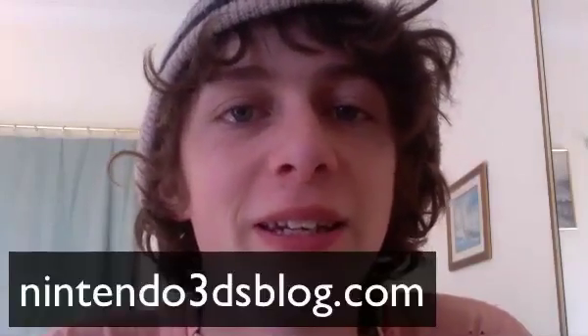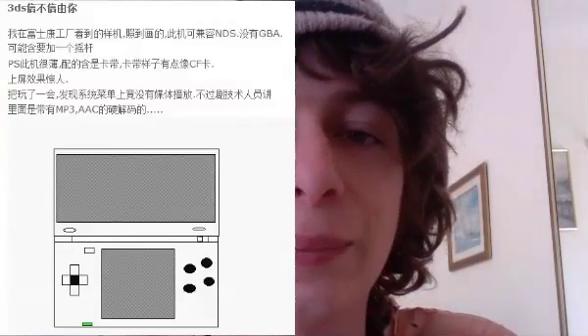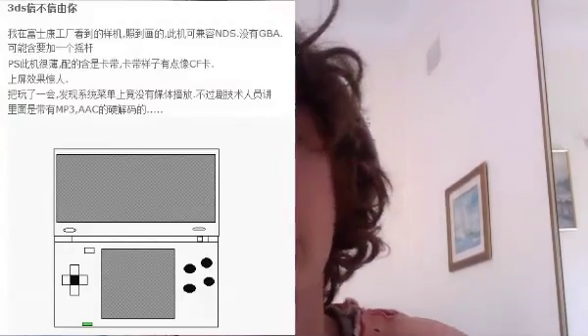Hey everyone, David Tambley from Nintendo3DSblog.com. This is just a quick update because there's sort of big news. Basically, a Chinese blogger has apparently leaked a bunch of information about the 3DS — I think he works at the factory where it's being manufactured. I saw this story about 12 hours ago before Kotaku broke it, but it just looked like absolutely nothing because all it is is a quick sketch of what the 3DS could look like and a bunch of Chinese characters which I can't read. But everyone picked it up so I thought I'd talk about it quickly.